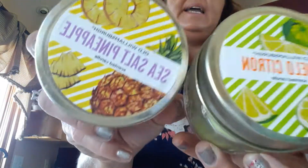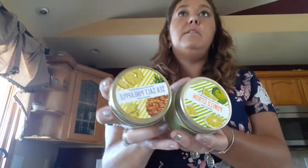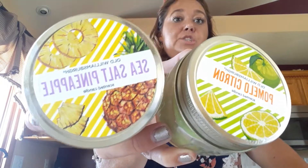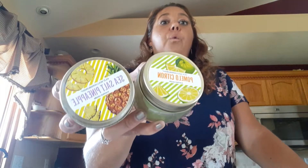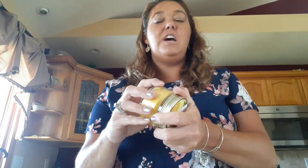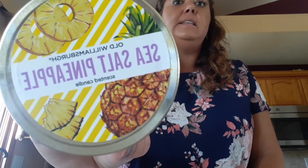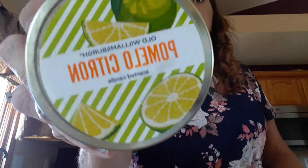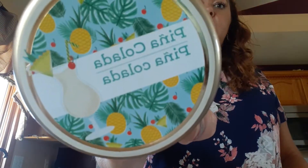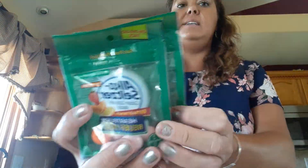I found some candles. I did a shop-with-me — a silent one at two different stores — because it was so busy. There was a whole ton of new Old Williamsburg candles. This is the first time I've been able to find the sea salt pineapple and it smells really good. I got another one that smells very citrus, and then I got the pina colada. I got two more of these — they're awesome.